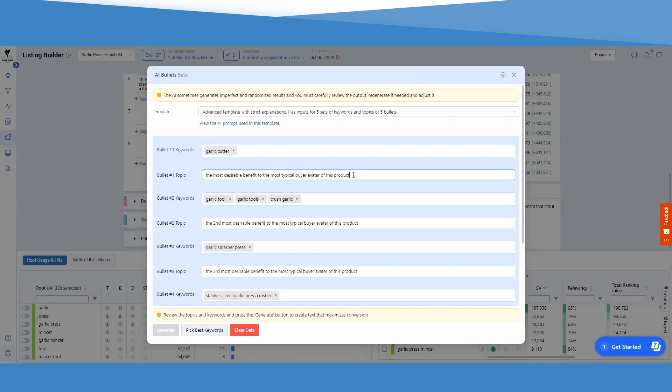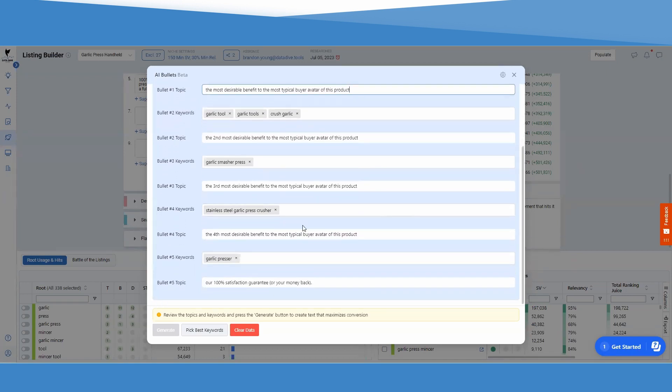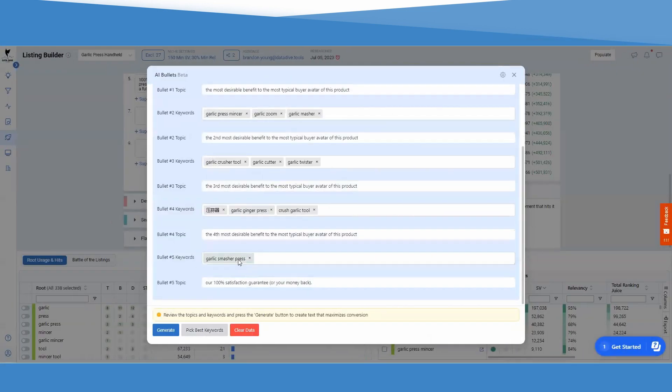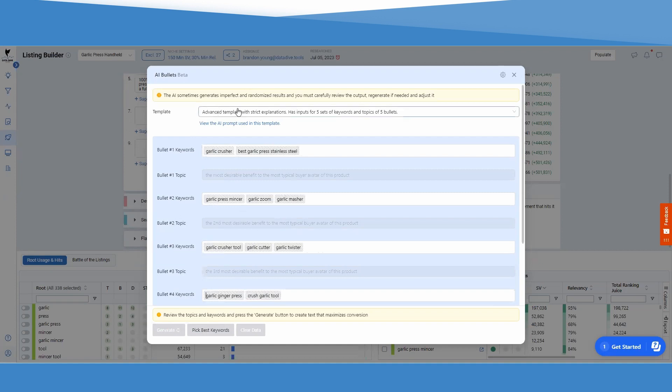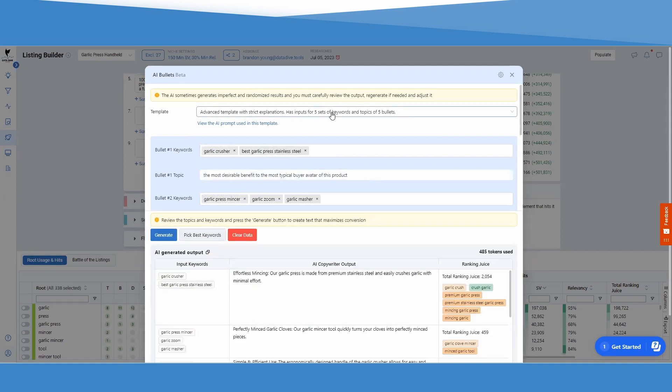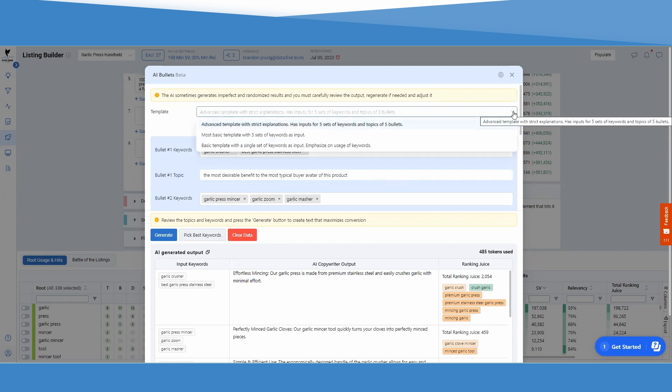It's a game changer. Not only that, we're going to give you the ability to change the prompt. The default prompt asks: what is the typical buyer of this product and what is the number one value they want? That prompt is going to basically write the first bullet itself. The second bullet will be the second most desirable feature or benefit that buyer wants. Then we're going to help you match the keywords we suggested you put in your bullets — because the AI doesn't always listen to you, so you might need to tweak a keyword here and there to make sure you get the right keywords into those bullets and maximize your rank potential and indexing for your product.